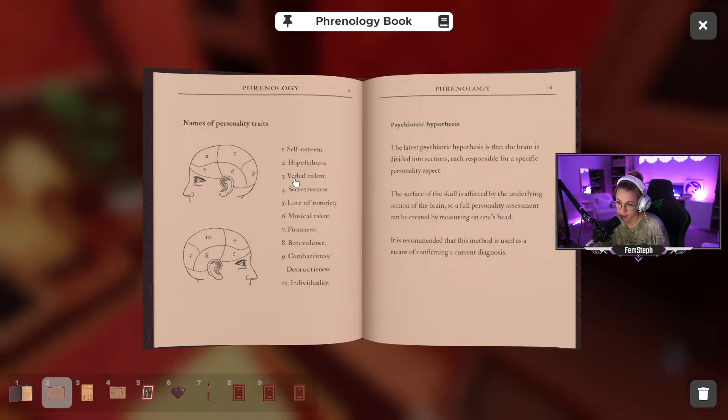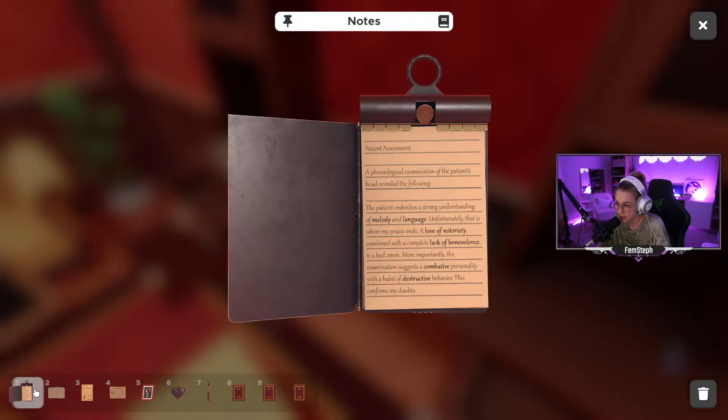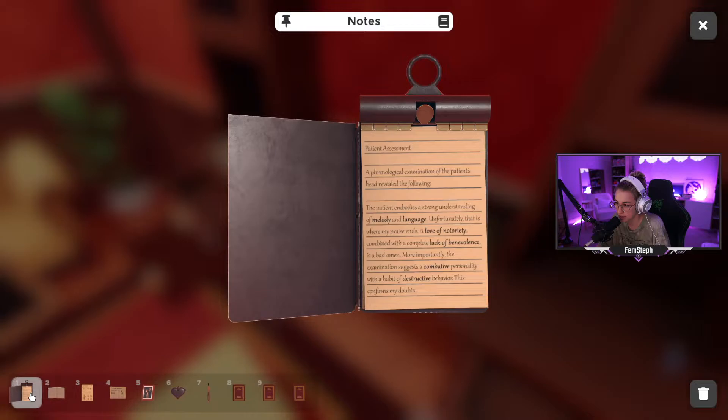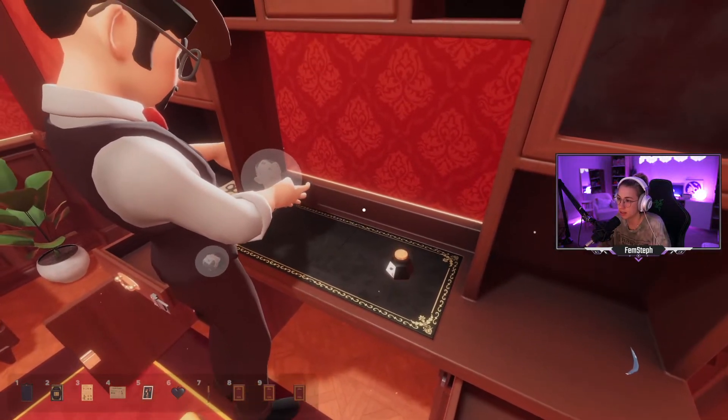Love of notoriety — five. Lack of benevolence — eight. Combative — nine. Destructive — also nine. There are two other ones highlighted: melody and logical. The patient's head revealed a strong understanding of melody and language. Melody is six, language is three, love of notoriety is five, lack of benevolence is eight, and combativeness slash destructiveness is nine. It was minus benevolence because 'lack' — and yes, it opened!